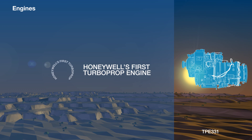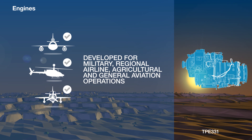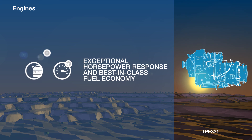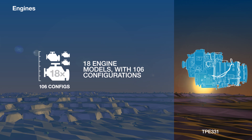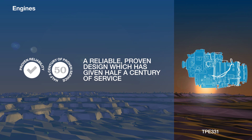Last but far from least, the TPE-331 occupies a special place in Honeywell product history — it was the first ever Honeywell turboprop engine. Developed for military, regional airline, agricultural, and general aviation operations, it offers exceptional horsepower response and best-in-class fuel economy. Today, 18 models of the TPE-331 are available with 106 different configurations, but however it is sold, it remains a reliable, proven design which has given half a century of service.